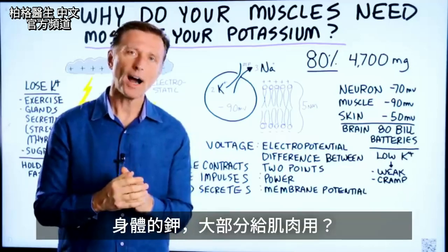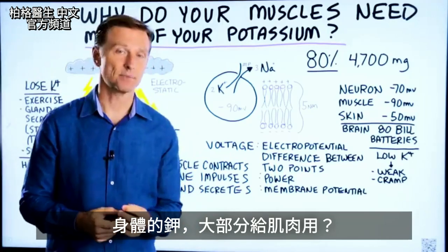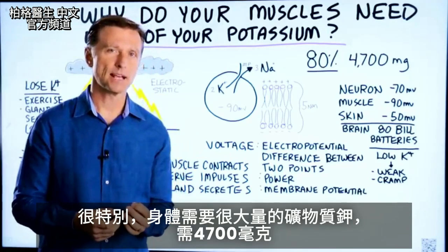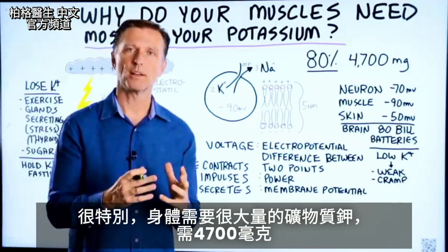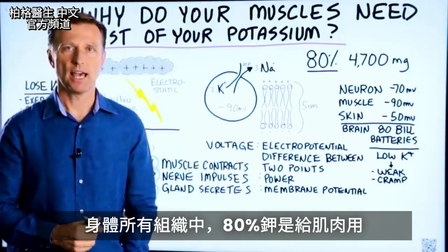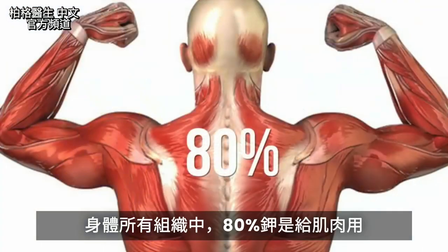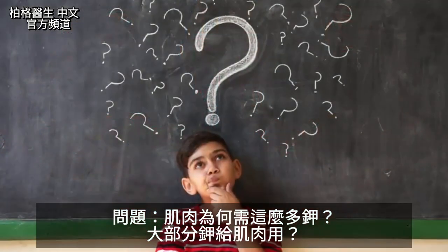Today we're going to talk about why your muscles need most of your potassium. What's very unique about potassium is that it's one mineral that we need a tremendous amount of — we need 4,700 milligrams. And out of all the tissues in the body, 80% is needed by your muscles mainly. The question is: why do we need so much, and why is it going to the muscles?